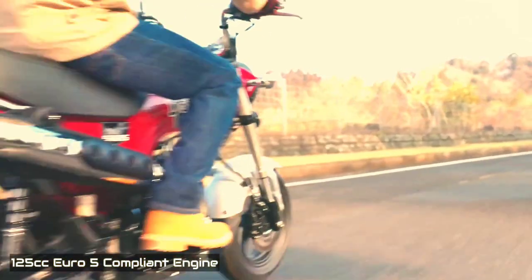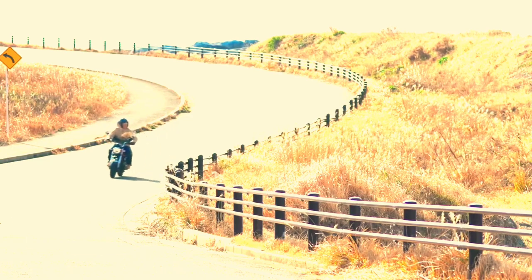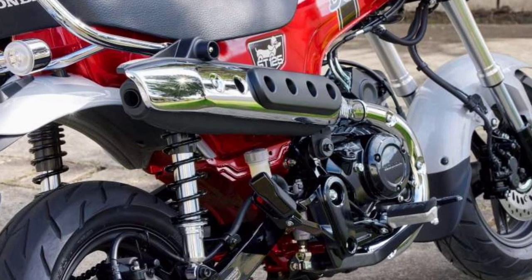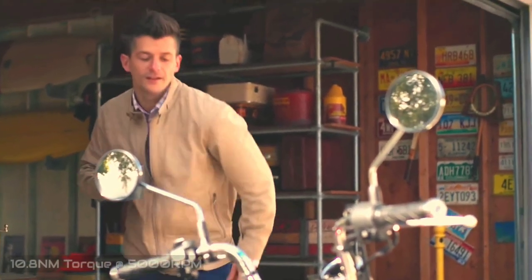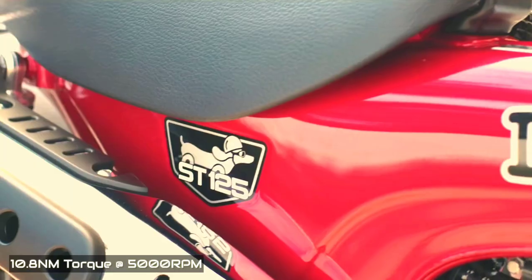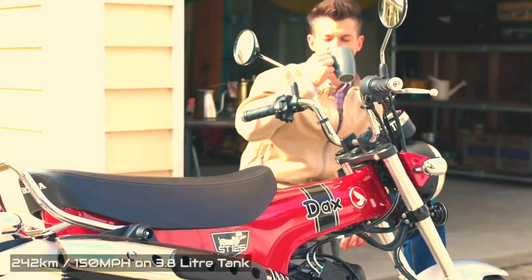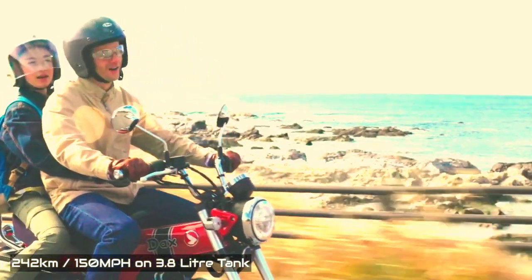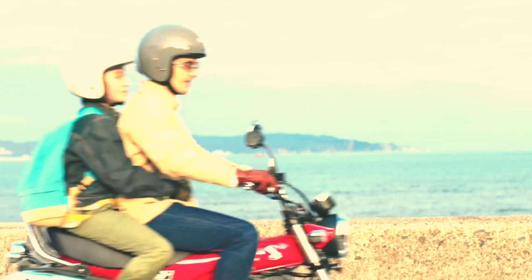The bike now has an air-cooled 125cc Euro 5 compliant engine with a single cylinder, a four-speed gearbox, and a centrifugal clutch that adds twist-and-go simplicity for gear shifting — just twist the throttle, move, and enjoy. Honda claims the Dax's single overhead cam produces a peak of 9.3 horsepower at 7,000 rpm and 10.8 newton meters of torque at 5,000 rpm. The new Honda Dax can go up to 90 kilometers per hour and can save fuel up to 63 kilometers per liter, with a range of 242 kilometers on a 3.8 liter tank.